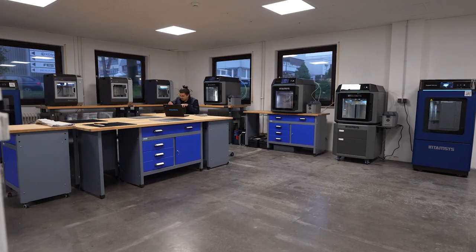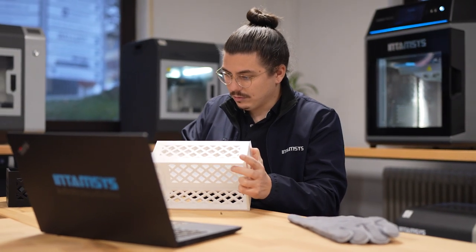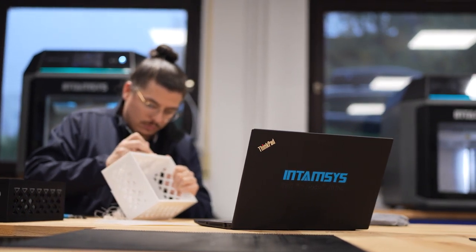Bonjour, je m'appelle Tim Vostidlo et je suis le manager technique à Intamsys. Je vais vous montrer aujourd'hui ce que nous faisons à Intamsys. Nous sommes spécialisés en technologie d'impression 3D, une technologie relativement simple : nous fondons du plastique dans une buse et nous le déposons couche par couche pour construire une géométrie en 3D.